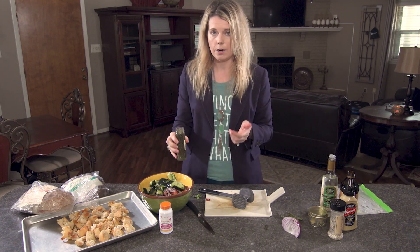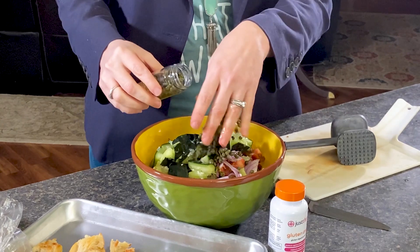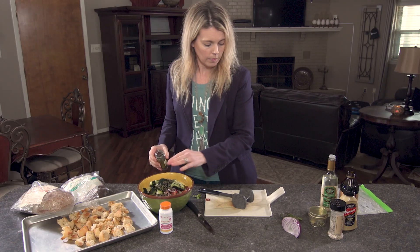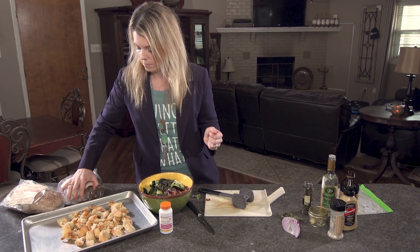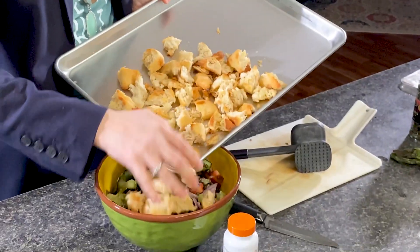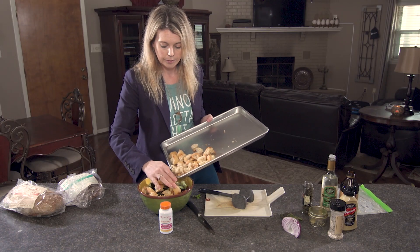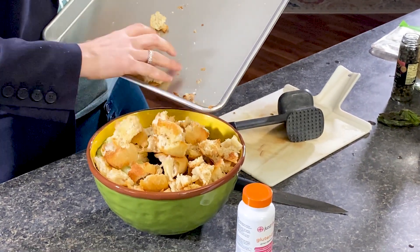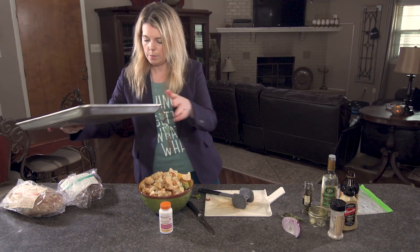Last we're going to add our capers — just about a couple of tablespoons. You can throw in the juice too; that's fine, it's just going to make that dressing even yummier. And then the star of the show — we add the bread. It's toasted so it's really hard. If you do it the day before, that's great.